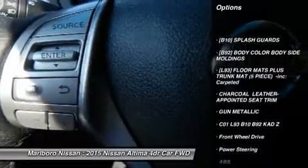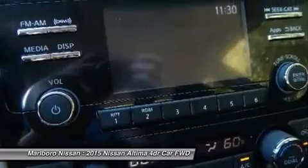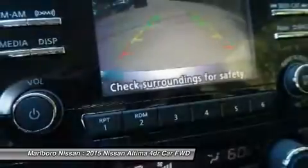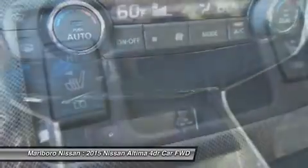Anti-lock braking system, keyless entry, steering wheel audio controls, backup camera, power passenger seat, leather-wrapped steering wheel, Bluetooth, adjustable steering wheel, power steering, cruise control.